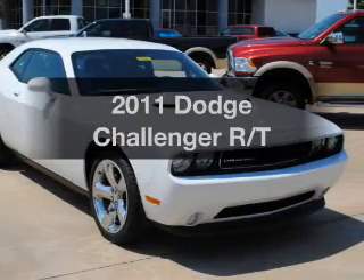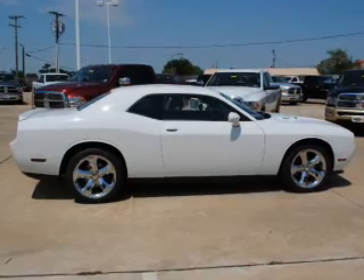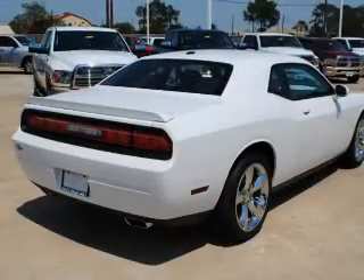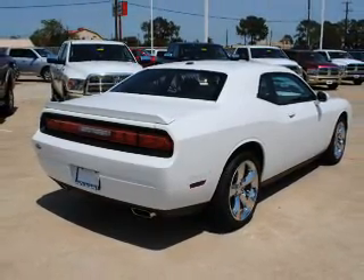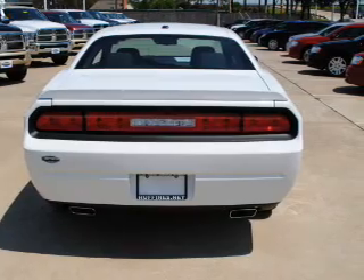Introducing the 2011 Dodge Challenger. If you're looking for an automobile with great attributes, look no further. With a powerful 8-cylinder engine that responds smoothly to its automatic transmission, the anti-lock braking system will help deliver you safely to your destination, and memory settings make for a more comfortable ride.